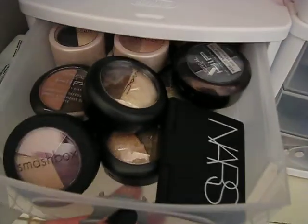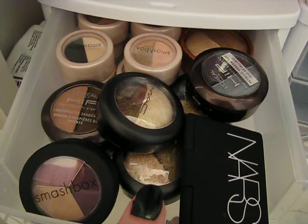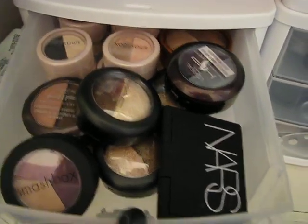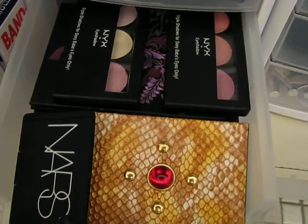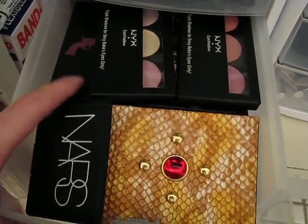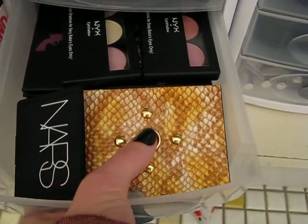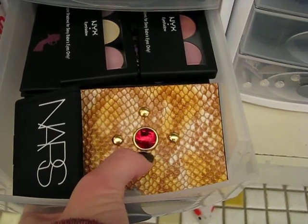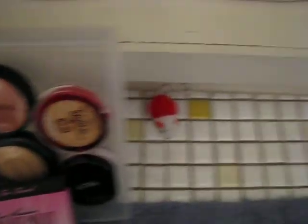Victoria's Secret cream shadows, one Urban Decay shadow, and a couple of Too Faced candy bar palettes. Then over here are pretty much duos and trios — we have MAC, NARS, Smashbox, and a couple of L'Oreal HIPs. In here I have a couple of NYX palettes and two Urban Decay palettes — the Ammo and the Deluxe. This is my NARS Orgasm Blush, my Lorac Palette, and in this one my Smashbox Palette.